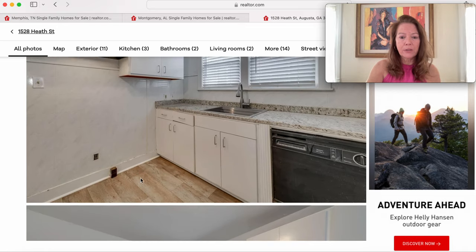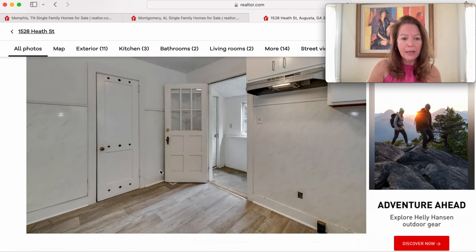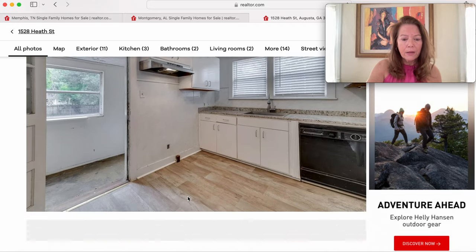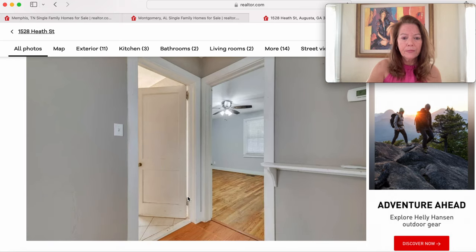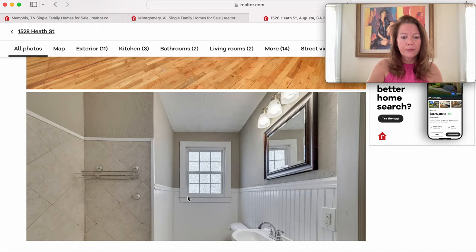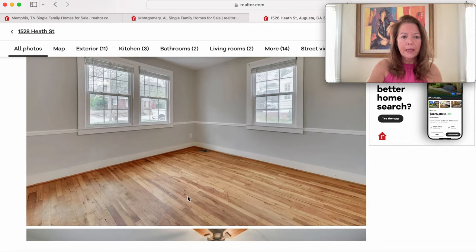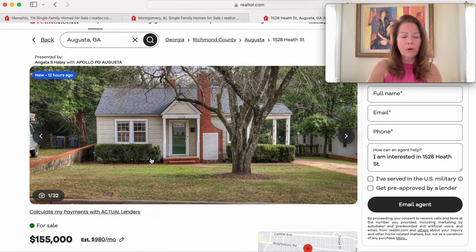The Heath Street Cape Cod at $155,000 doesn't come with major appliances but does include a dishwasher and a single bowl drop-in sink. There appears to be a laundry room right off the kitchen. Beautiful flooring throughout, and the bathroom may need a little attention. Overall, a very nice, move-in-ready home in Augusta, Georgia.